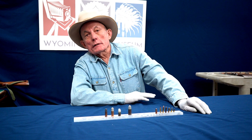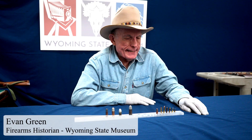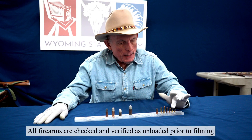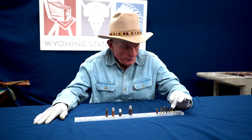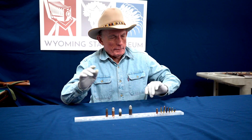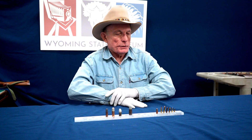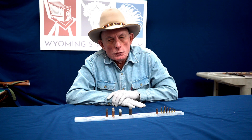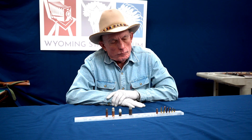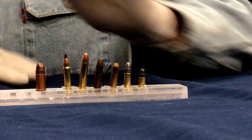It's Firearms Friday at the Wyoming State Museum in Cheyenne. I'm firearms historian Evan Green and I'm responding to a request from a commenter to talk about cartridges. These are a selection of rimfire cartridges. This first one, this little guy here on the end, is a .22 Short, and in 1857 Smith and Wesson created their Smith and Wesson Model 1.